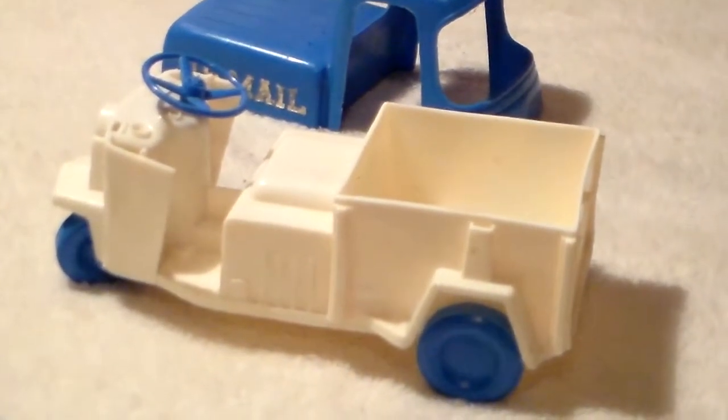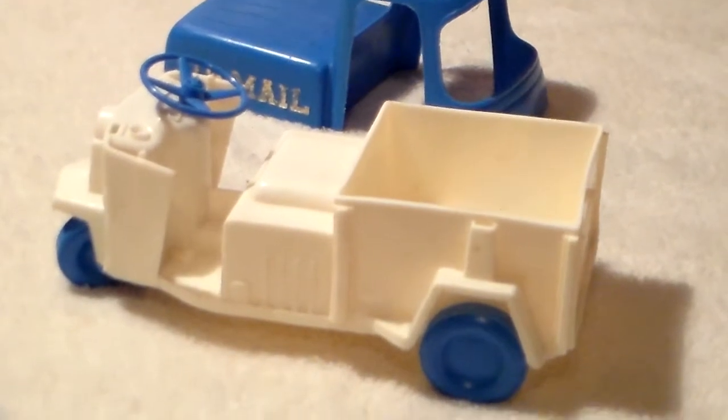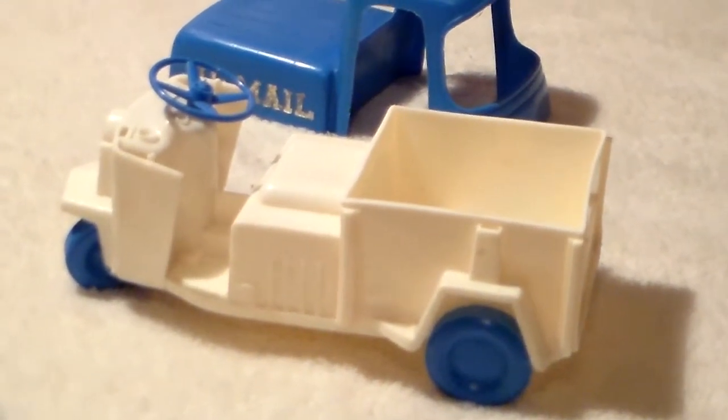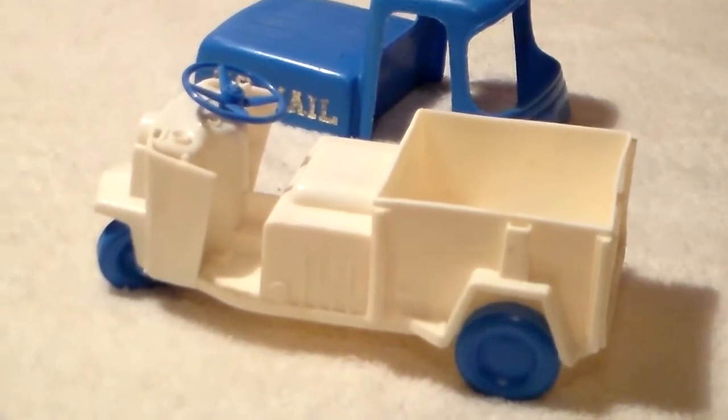There it is with the top removed. Being a plastic toy from the 70s, it sure is still tough to pull that top off — the tabs still hold on pretty firm.